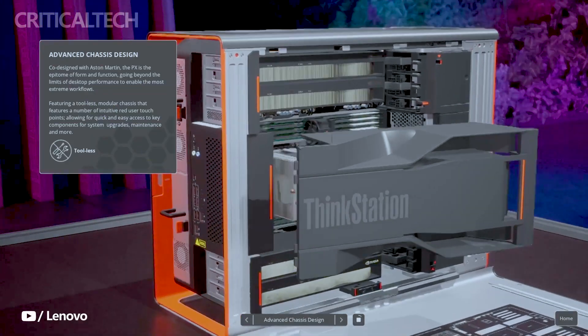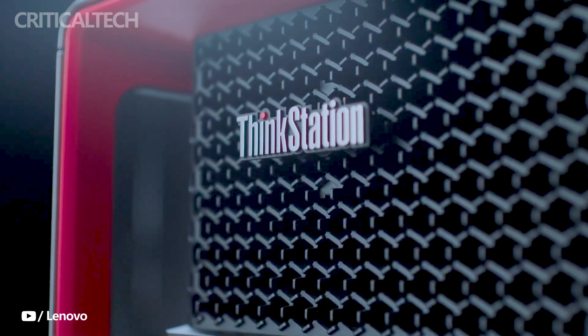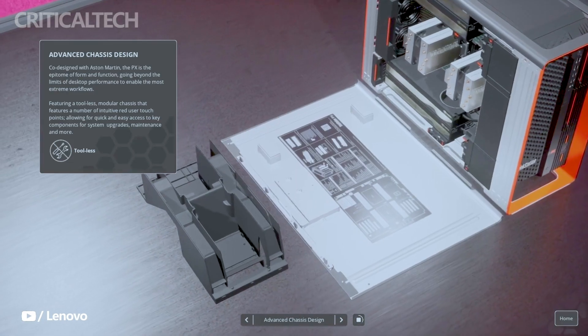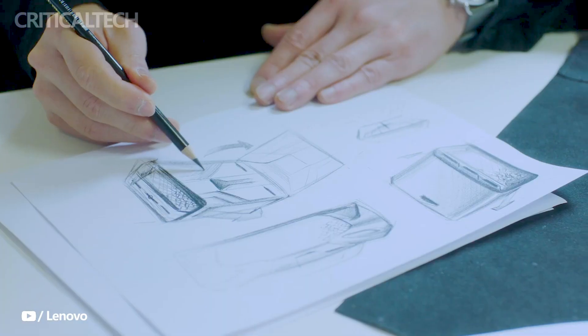The ThinkStation PX workstation incorporates certain design features to enhance both form and function. One such element is the adoption of a 3D air intake grill on the front, reminiscent of the distinctive front grills found on Aston Martin vehicles. This design not only adds a touch of elegance, but also serves a practical purpose by facilitating efficient airflow for cooling the workstation's components.